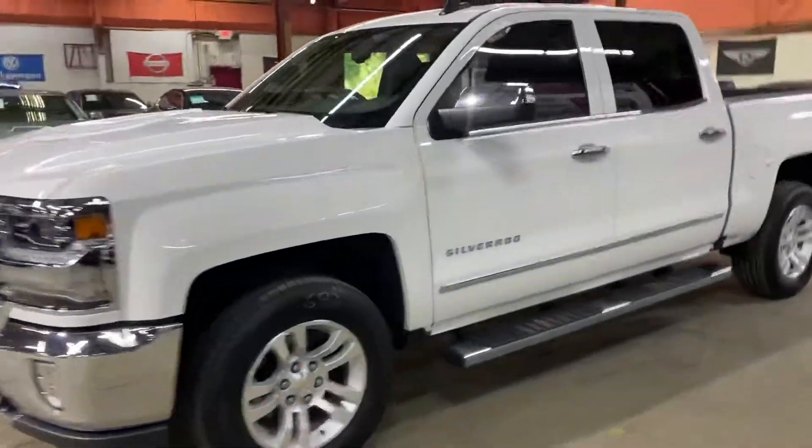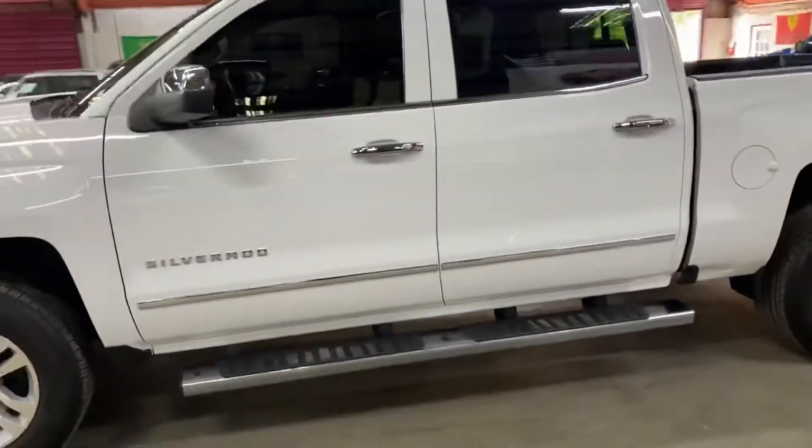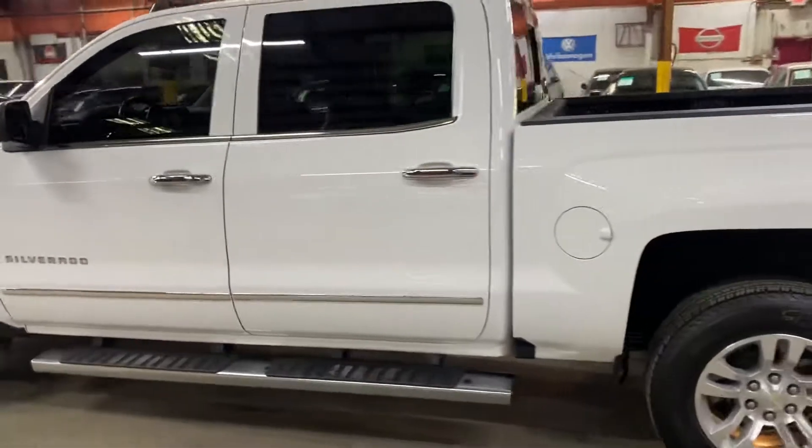Hey guys, this is Ajax Adels here in Atlanta, Georgia and today we have this beautiful 2018 Silverado.